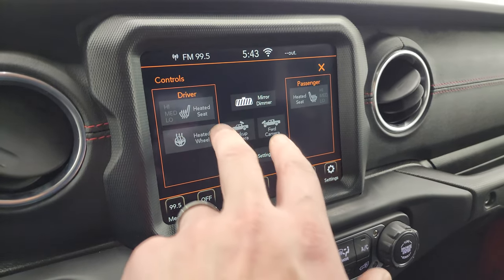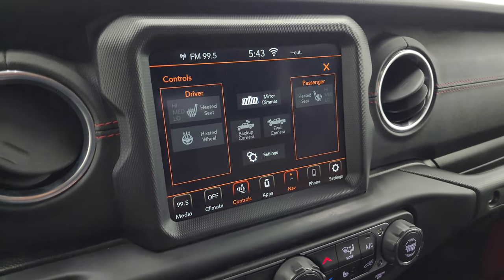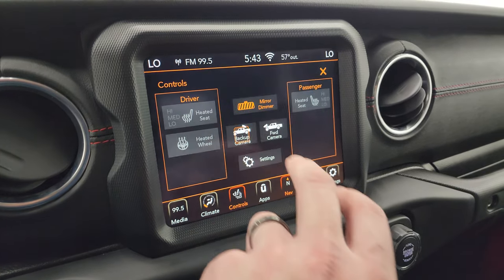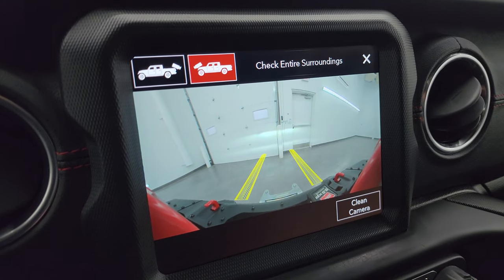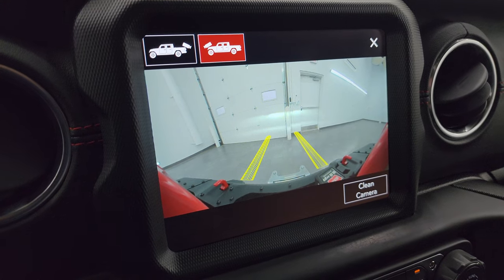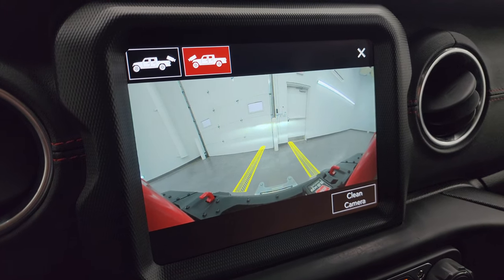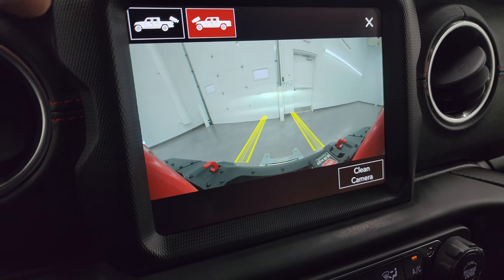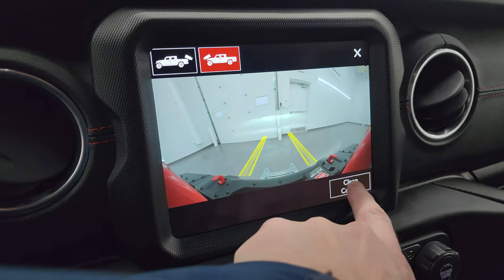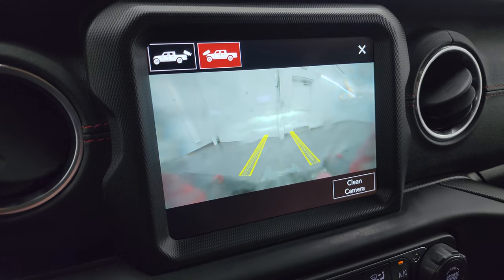There's Highway 41 showing up, so the navigation is working nicely. You have your climate controls including your heated seats and heated steering wheel controls. You can check out your backup cam — they've made these nice and HD and crystal clear — and you can also check out your front cam, which is pretty cool. Those are dynamic grid lines so you can see where your tires are going to be when off-roading, and you can even clean the camera.